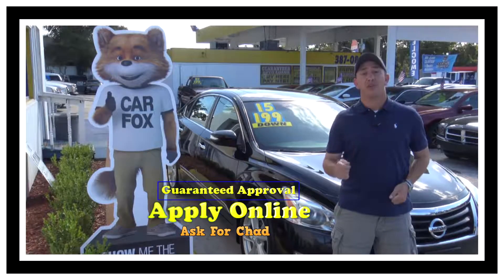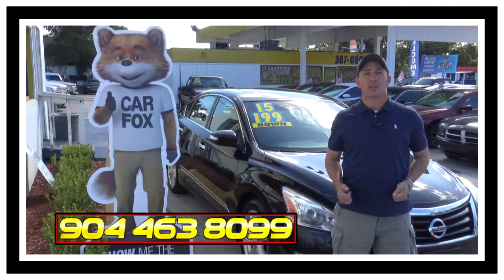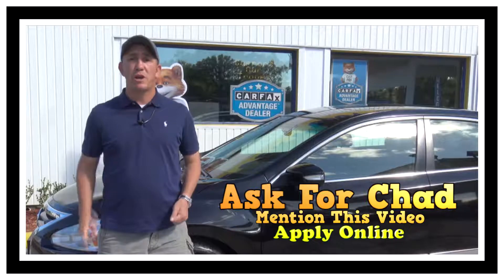Once you've done that, then you can give me a call at 904-463-8099. I'll be able to take a look at your information and see what I can do to get you qualified for this beautiful car. If you want to come by and see this car and all my other inventory in person,